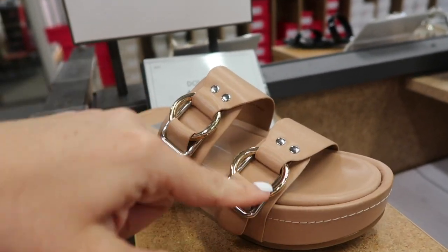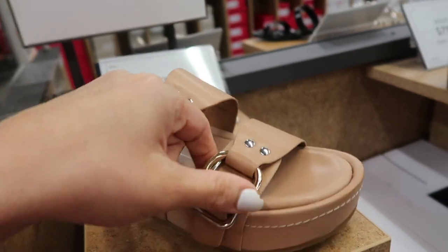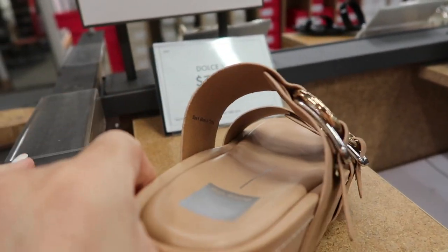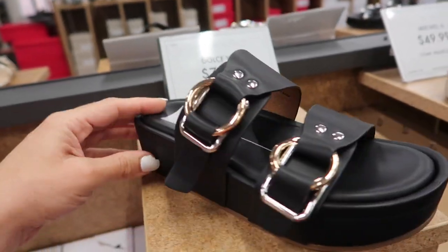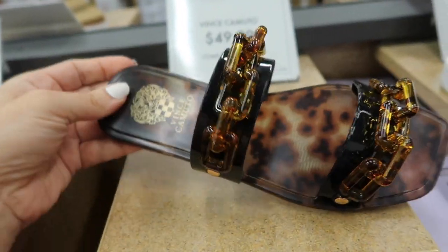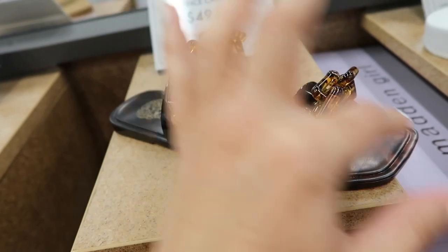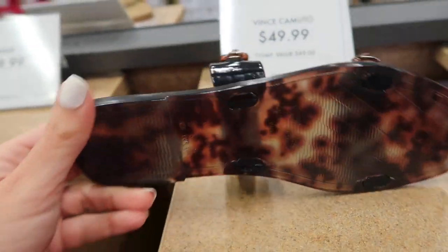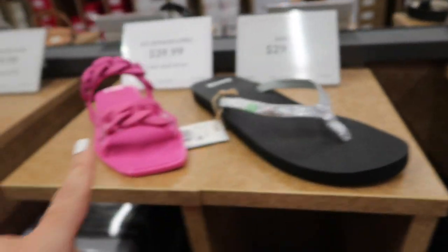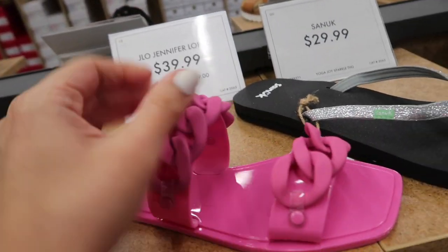New Dolce Vita slide — this has the gold and silver buckle detail, not adjustable, it is a flatform in this beige also in the black, and they're both $79.99. Also seeing a new sandal from Vince Camuto — this is all rubber, has that square toe with the chain detail and the tortoise, these are $49.99.